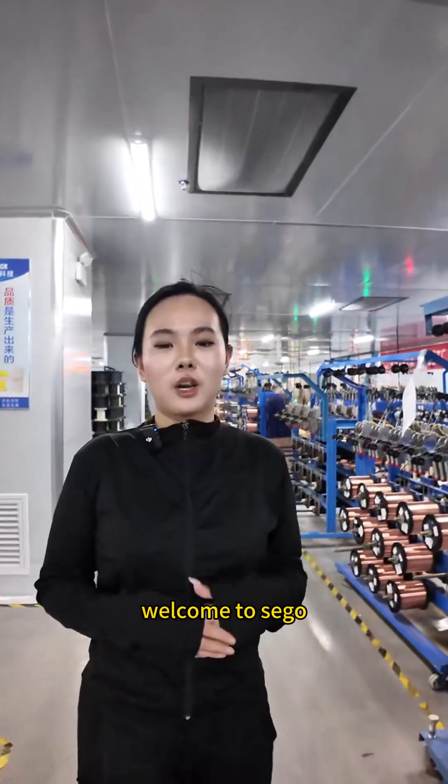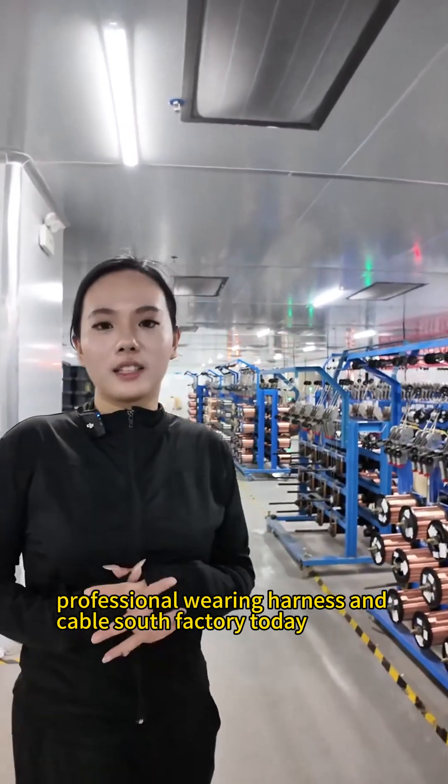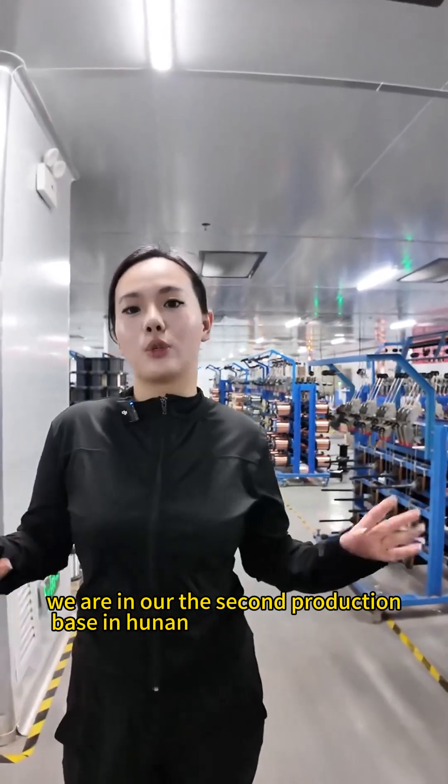Hello everyone, welcome to Seagull. I'm Flora. We are a 19-year-old professional wiring harness and cable shop factory. Today we are in our second production base in CoolNet.